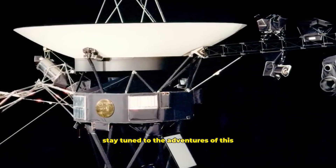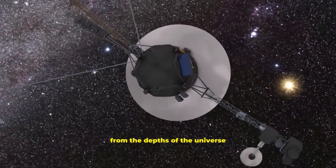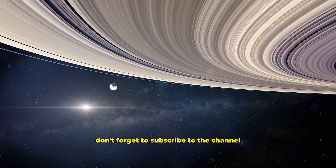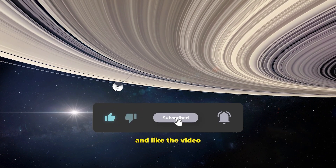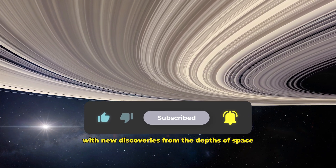Stay tuned to the adventures of this legendary spacecraft and discover the secrets from the depths of the universe. If you want to see more of this kind of content, don't forget to subscribe to the channel and like the video. See you in the next video, and we'll be back with new discoveries from the depths of space.